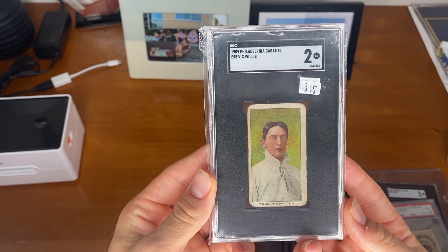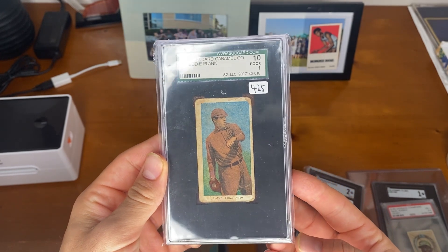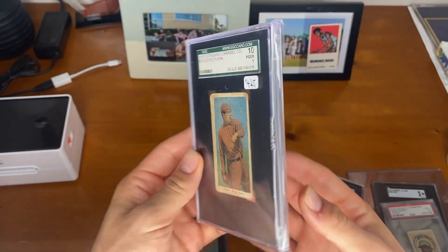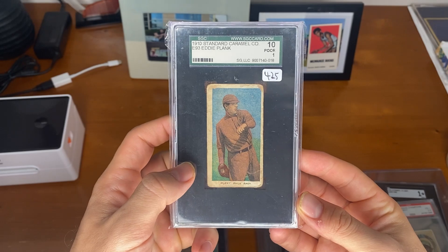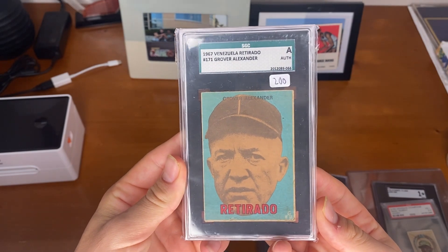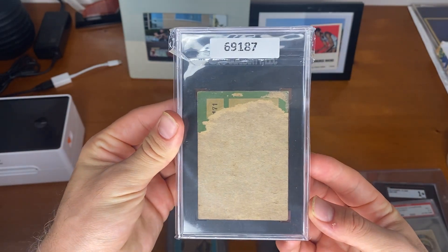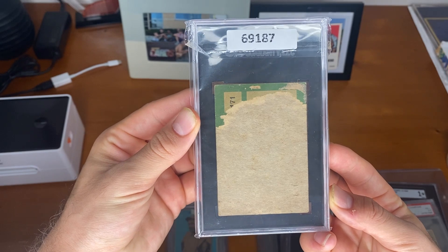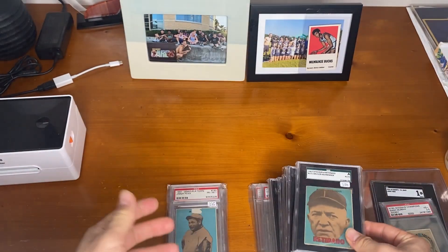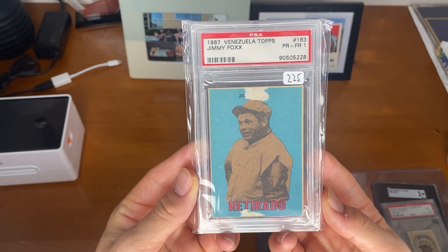Next, the Vic Willis, Philadelphia Caramel, E95. Eddie Plank from Standard Caramel — we actually had three of these at one point, sold one, and we're currently down to two. We do have an authentic that looks very nice and also managed to pick up a one. Definitely cheaper than his T206 version. We have a Grover Alexander from the Retirado set, which means retired. This one looks pretty nice on the front, but unfortunately the back is really messed up, almost skinned. Tough card, but still very cool. We also have the Fox from that set — got a one from the paper loss on the front.